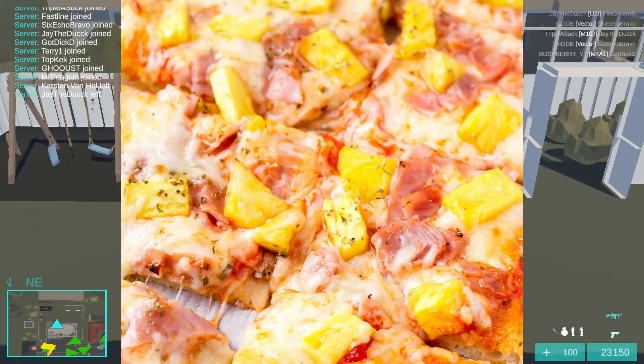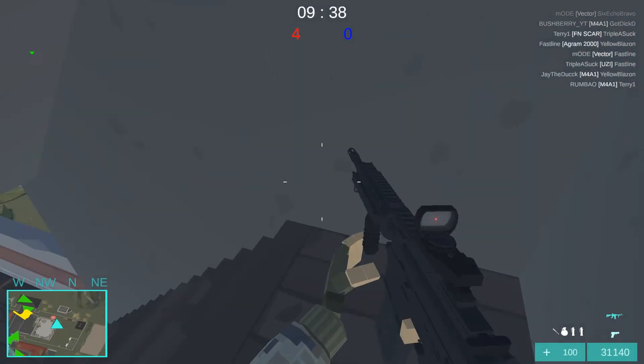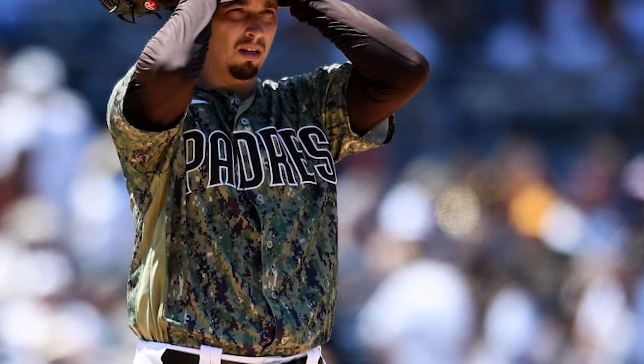Some things shouldn't exist, like pineapples on pizza, paying $5 a gallon for gas, or the expectation that the Padres will win a World Series. Enjoy shitting yourselves in October, motherfuckers.